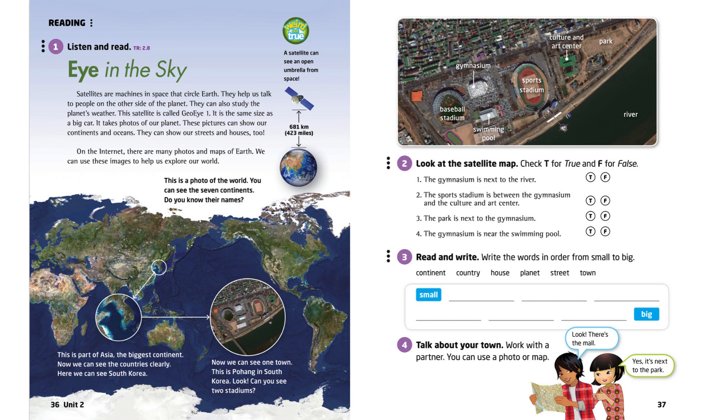This is part of Asia, the biggest continent. Now we can see the countries clearly. Here we can see South Korea.